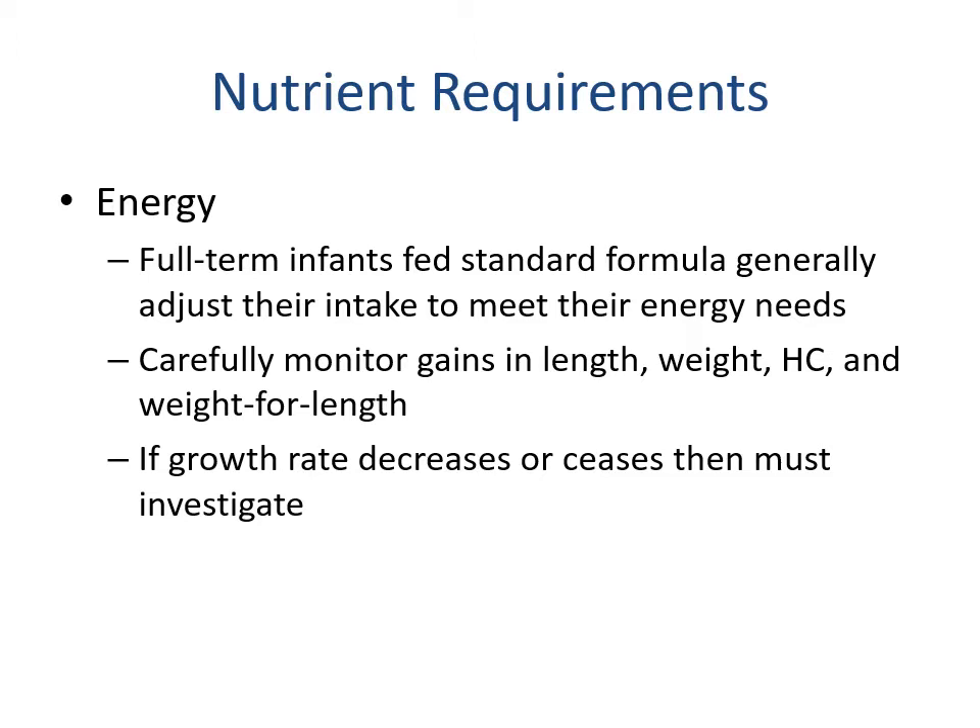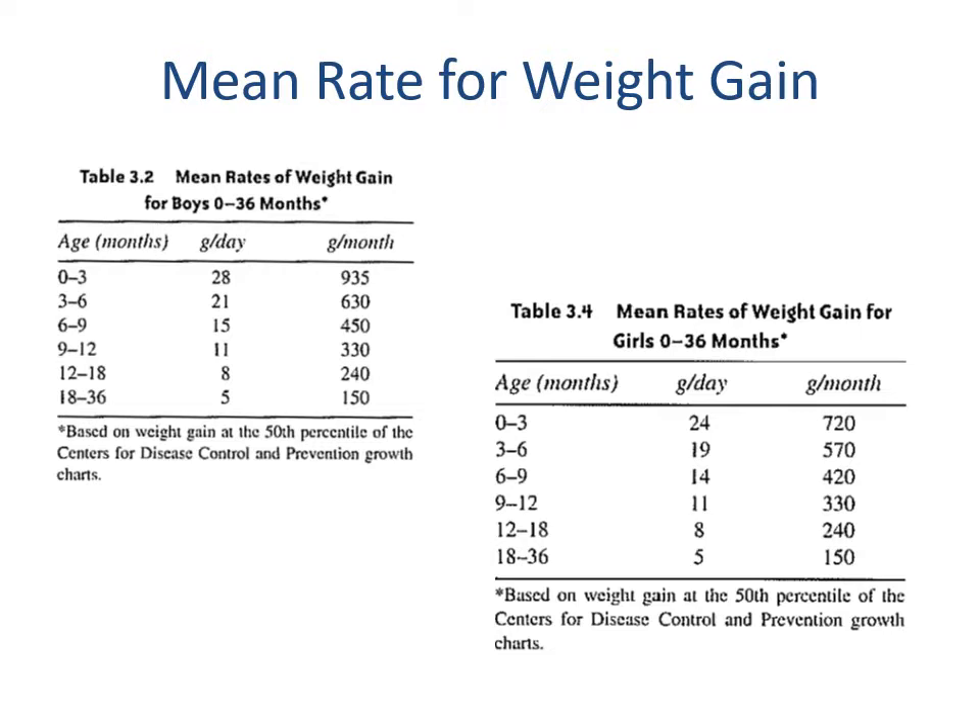Full-term infants fed standard formula generally adjust intake to meet their energy needs. We carefully monitor gains in length, weight, head circumference, and weight for length. If the growth rate decreases or ceases we'll investigate, but for the most part babies will auto-regulate — if they need more calories they'll eat more, if they need less they'll eat less.